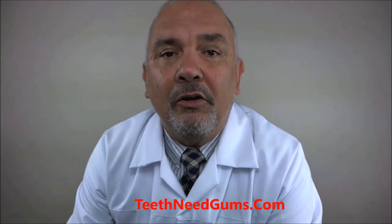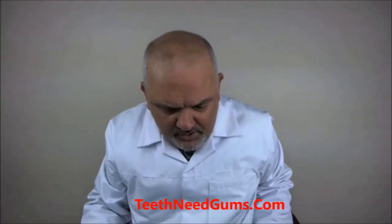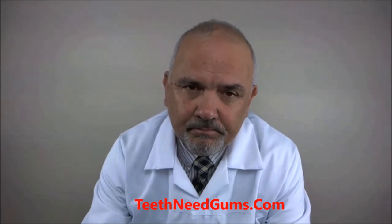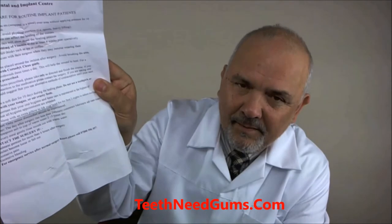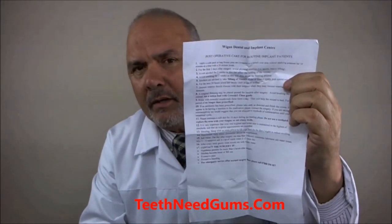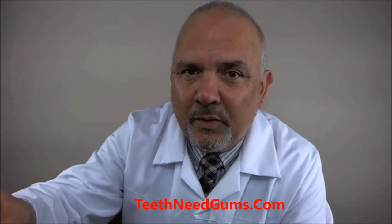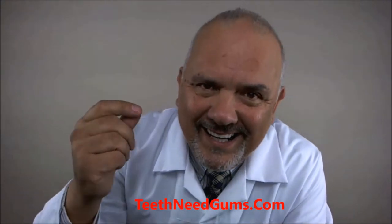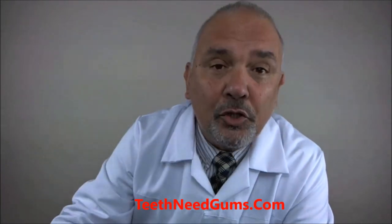I know how much they cost — they cost thousands. And there's no guarantee; your dentist won't guarantee you. This is from my own dentist — there's a whole list of things that can go wrong. When you get dental implants they'll ask you to sign this. Basically, they are not responsible because they know the things that can go wrong, and one of the major things that can go wrong is infection. That's why this remedy will help you — it's called Gum Doctor.